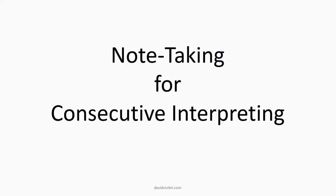Note-taking for Consecutive Interpreting. David Violet here. I teach a course on note-taking for consecutive interpreting. What is that? People ask — note-taking.